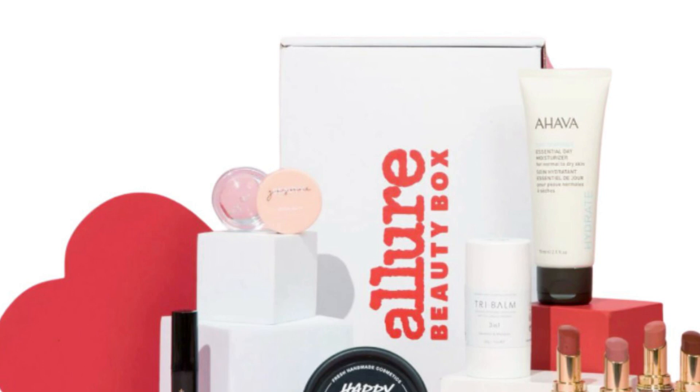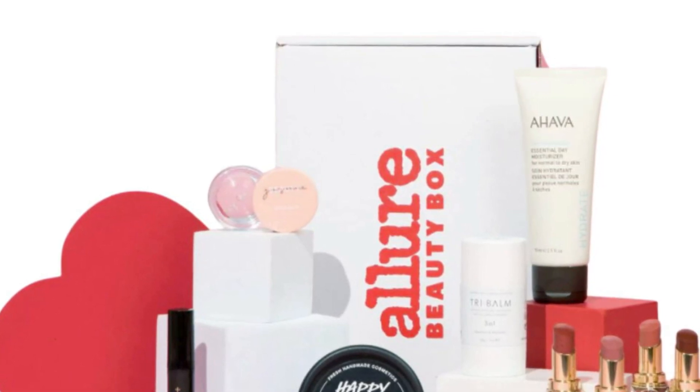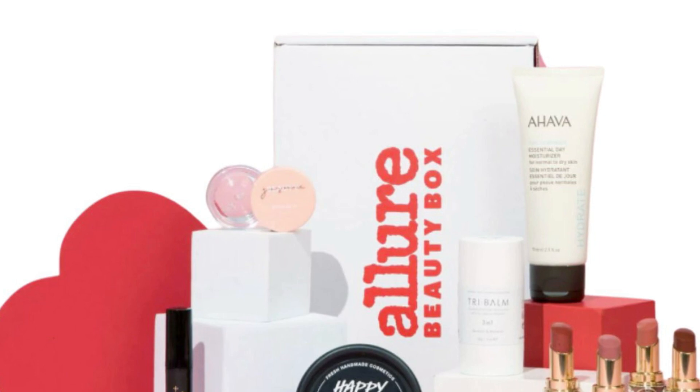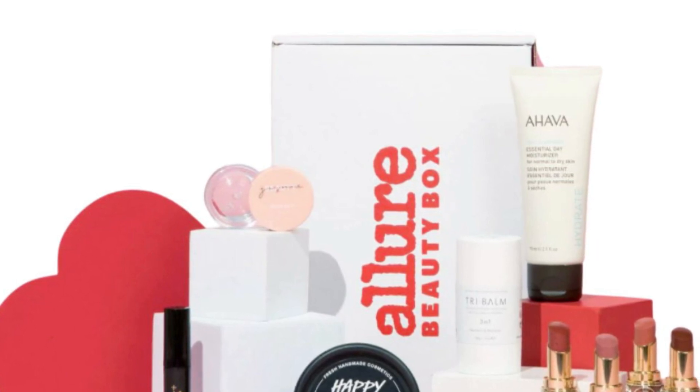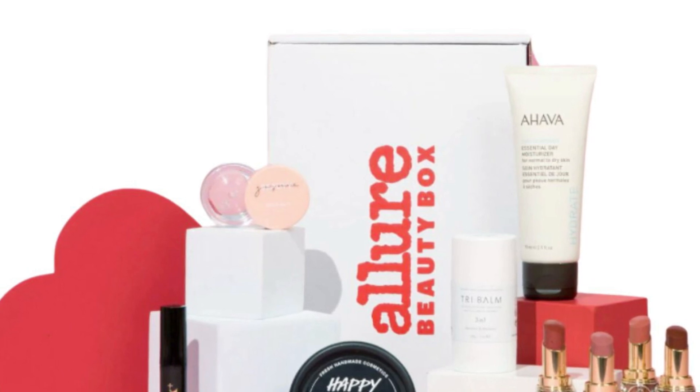You're also getting a Hava Essential Day Moisturizer for normal to dry skin, a Formulae Prescott Tri-Balm Cleanser Stick in full size, a Lush Happy Skin in deluxe size, and a Jasmine Beauty Brow Boss Styling Wax.